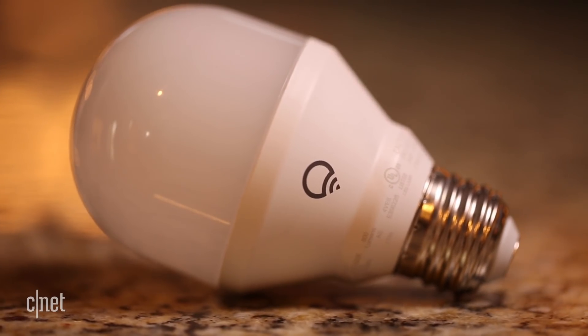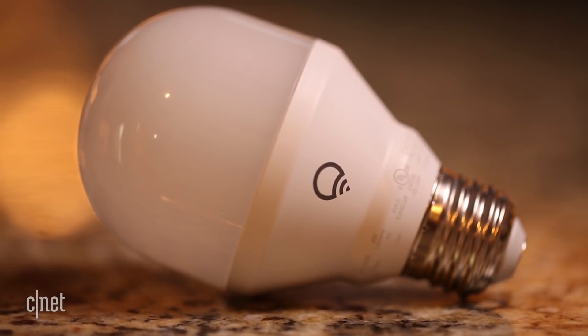Next up is the bulbs. We're going to need one that has an IFTTT channel that lets us customize the duration of our lighting changes — really slow them down. That narrows our options down quite a bit, so we're going to go with the LIFX LED.